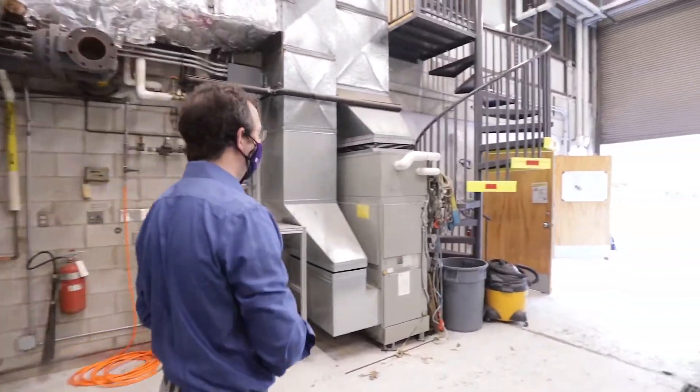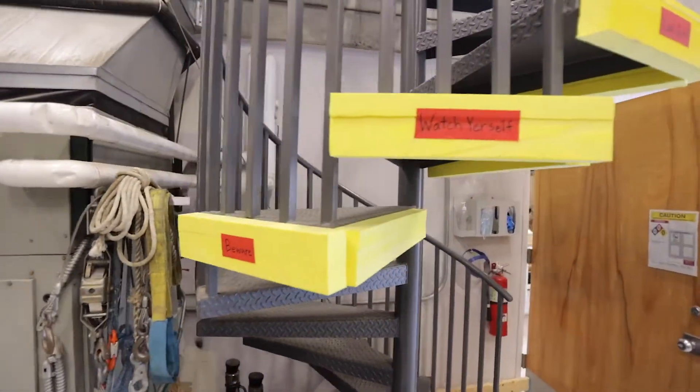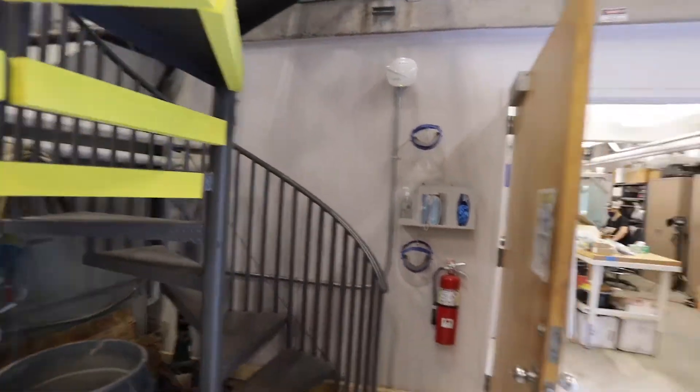There are a lot of interesting old things down here — you don't see spiral staircases like this in a lot of facilities anymore.